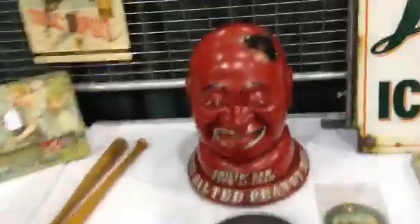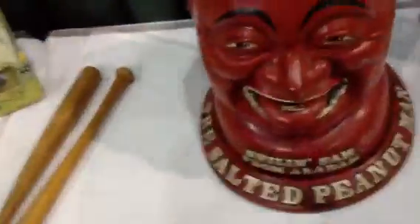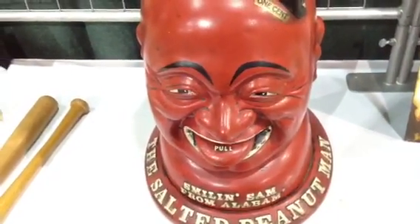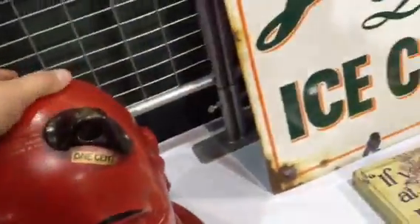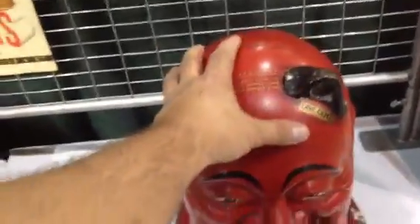This is really cool. This is a — you put a penny in it, and then you pull out his tongue and you get some peanuts. It's called Smilin' Sam from Alabama, and they're pretty cool. Mike Hasenoff's got one of those. It's a really cool vending machine, and I think it was made in the 30s or 40s. This may be the reproduction, I'm not sure.